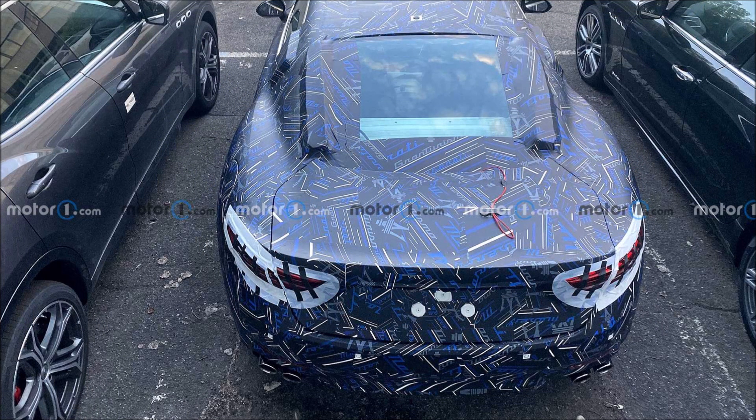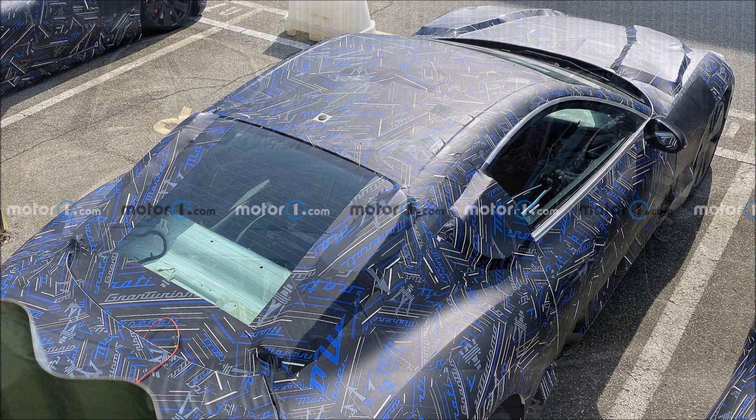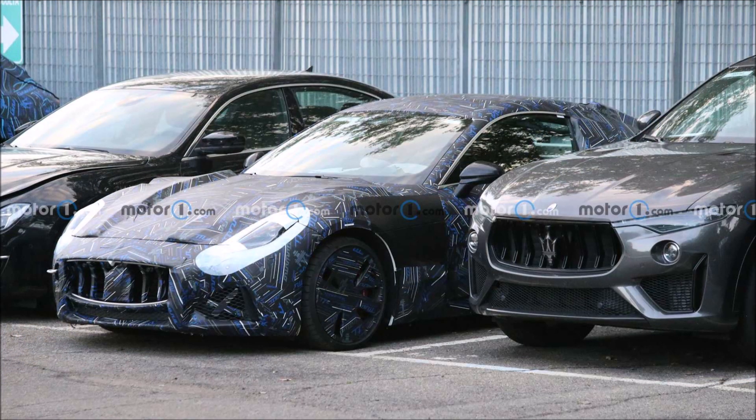What do you guys think about these newest spy shots? What can you pick up that you haven't seen yet on the 2022 Maserati GranTurismo? Let us know down in the comments below. If you enjoyed the video, make sure you give it a big thumbs up — liking the video will help get it up in the rankings so more people can see it and we can have a bigger discussion on all the new things we see on the 2022 Maserati GranTurismo prototype.